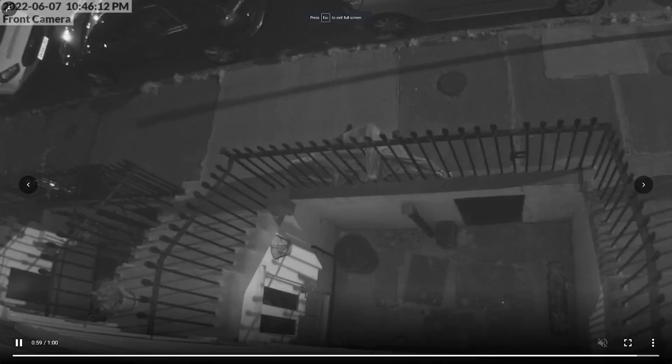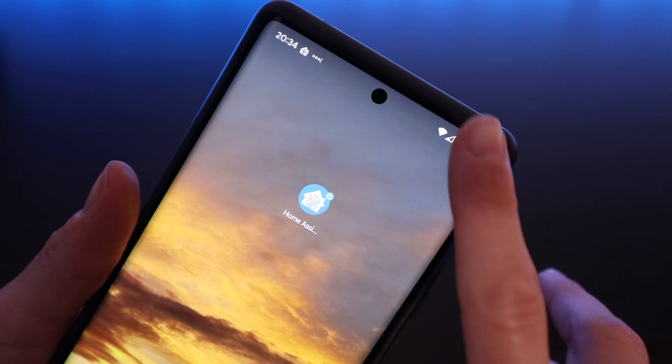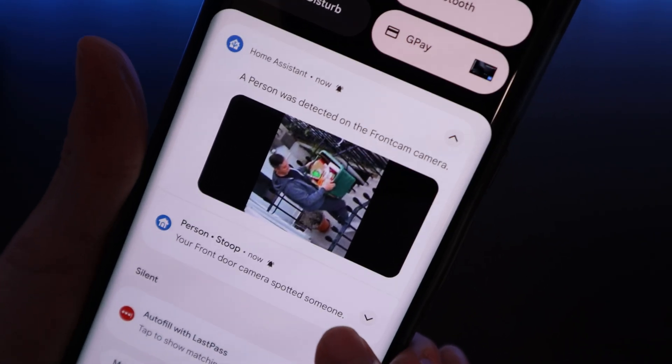In the next video in this series I'll be showing you how to integrate Frigate into Home Assistant. I use this to get notified via the Home Assistant companion app when objects are detected on my cameras, and I can instantly see the snapshots and recorded clips of that event directly from the notification. If you found this video useful please give it a thumbs up. I regularly release videos about home automation, smart devices and Home Assistant, so please also subscribe to the channel so that you know when I've made a new video and together we can make your home smarter.